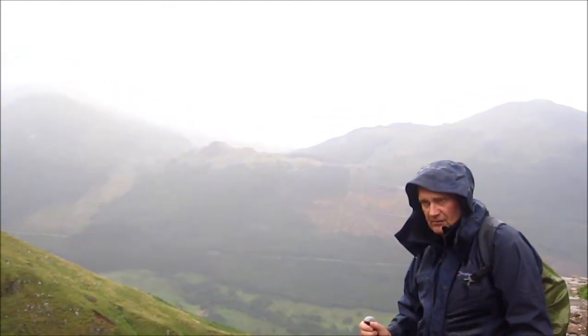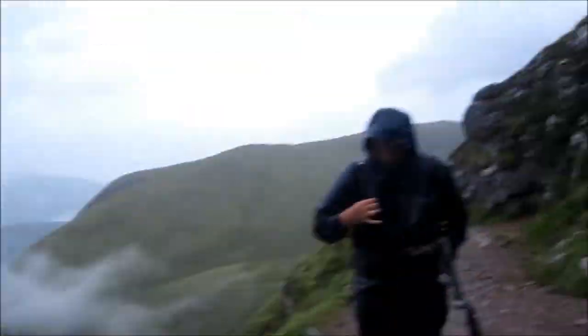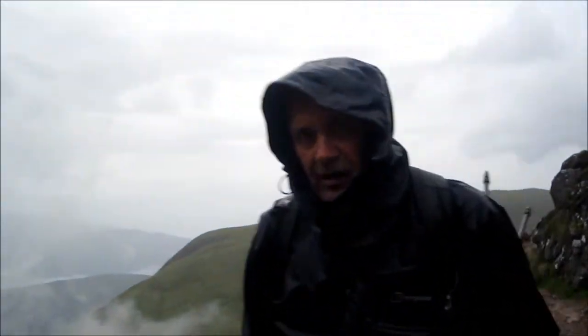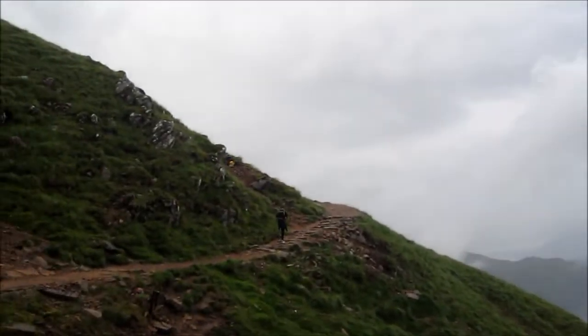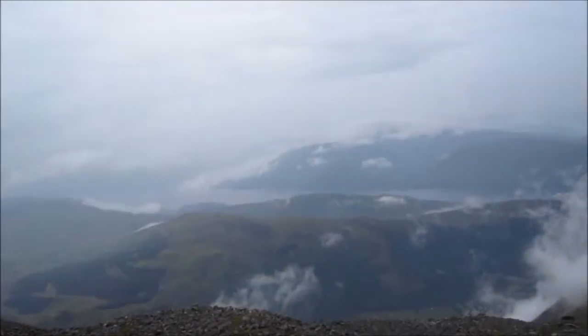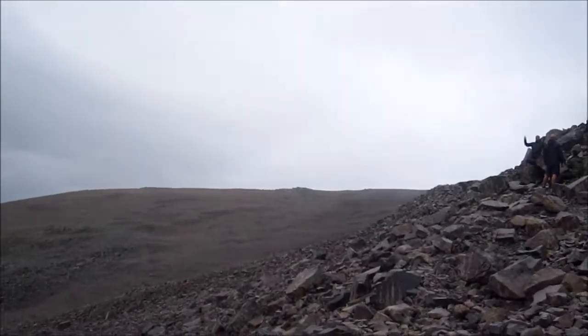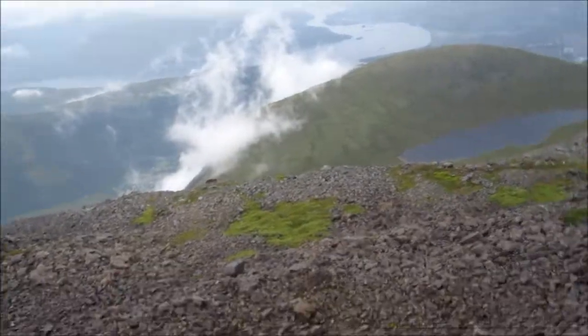Now an hour into the climb. Halfway now at the Redburn. It's still raining, and there's even someone without a coat on and no food and water. About half an hour from the top of Ben Nevis — looks like the moon. The weather's holding. Right, I'm at the top of Ben Nevis — this is what you can see.